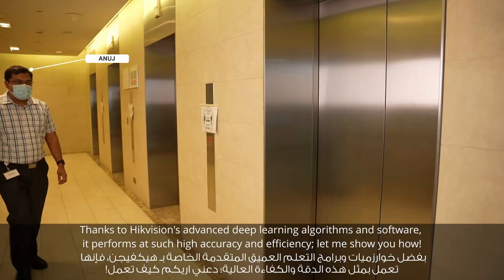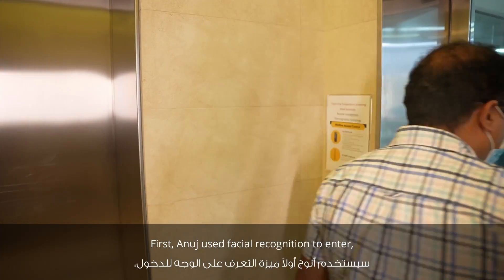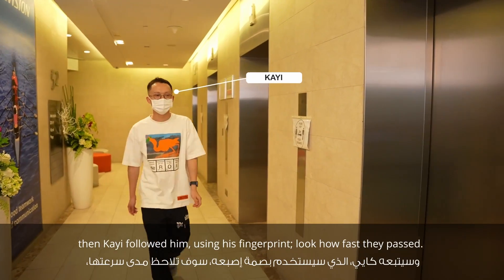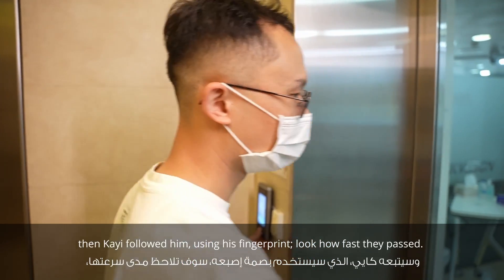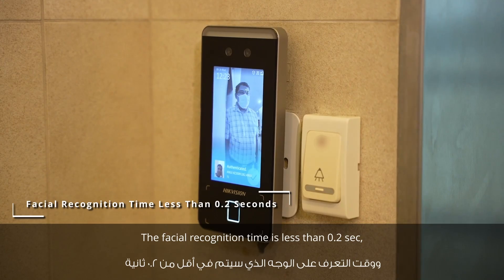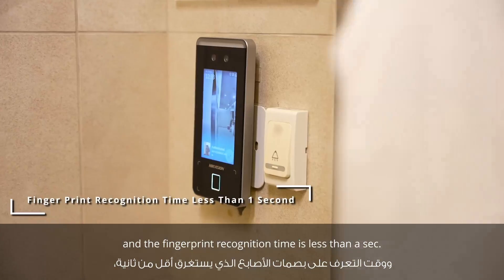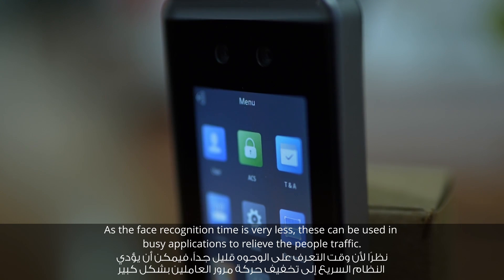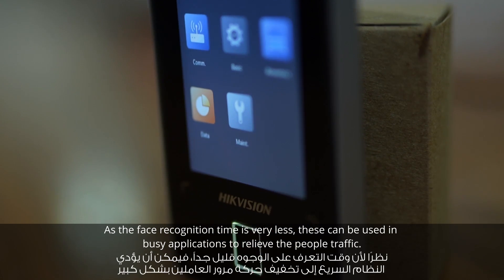Let me show you how. Here I have two of my colleagues, Anuj and Kai. First, Anuj will use facial recognition to enter. Then Kai will follow him using his fingerprint. Look how fast they passed. The facial recognition time is less than 0.2 seconds and the fingerprint recognition time is less than one second.